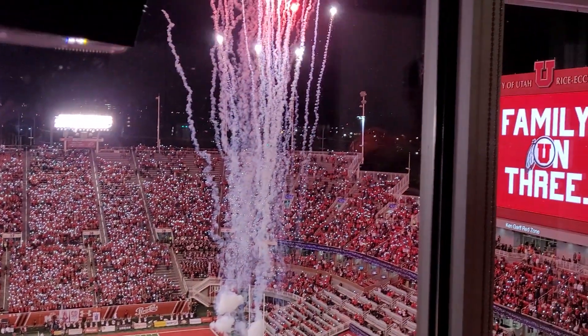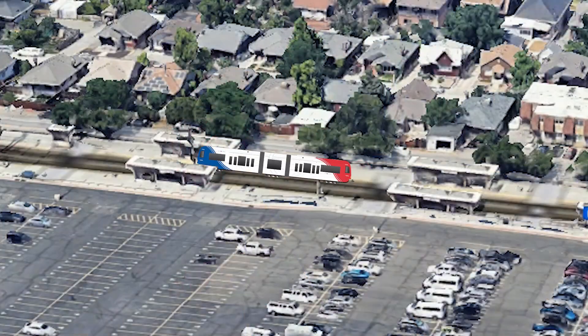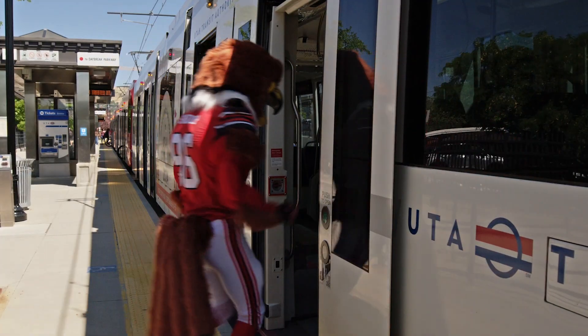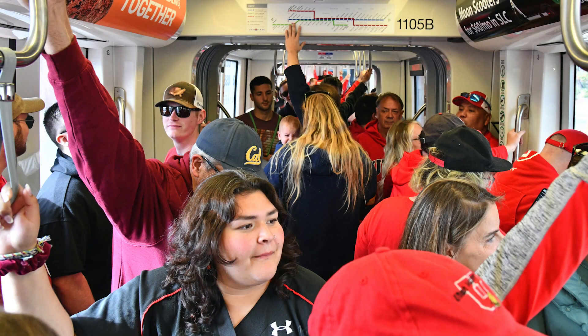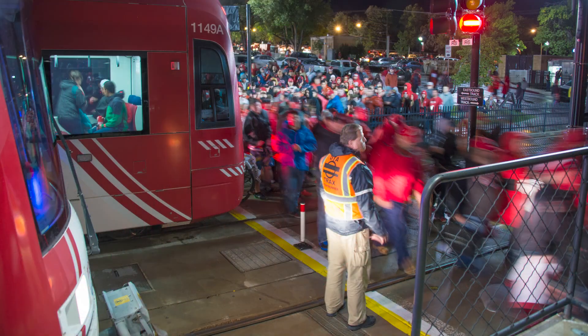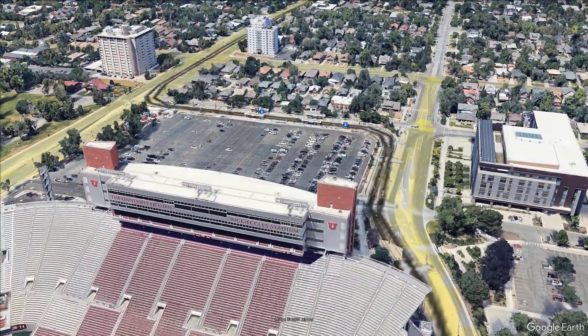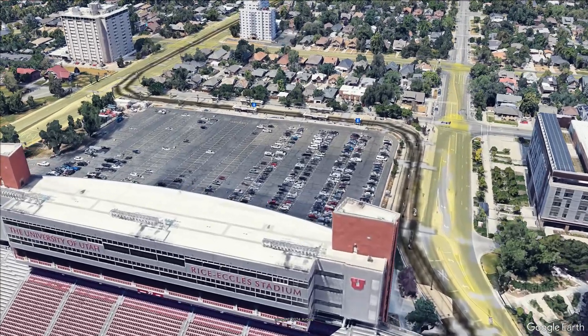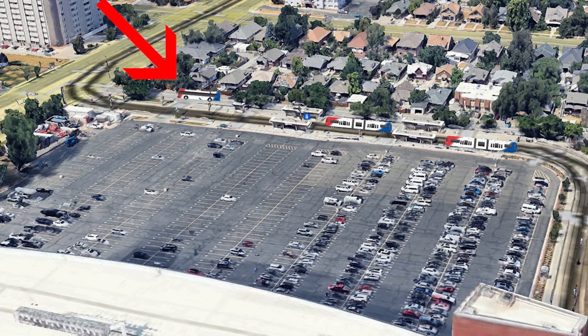After the game, you also have options. From the stadium platform, you'll get home quicker if you take the first train going in the direction you want. Even if you need to transfer later, you're on a train and you're on your way home. But if you don't want to wait for a TRAX train to go back to the Courthouse, then you can take the bus instead. UTA will have extra buses waiting on University Street next to the stadium platform. Those buses that face south will go directly back to the Courthouse TRAX station with no stops — so if the trains are full, you won't have to wait as long.